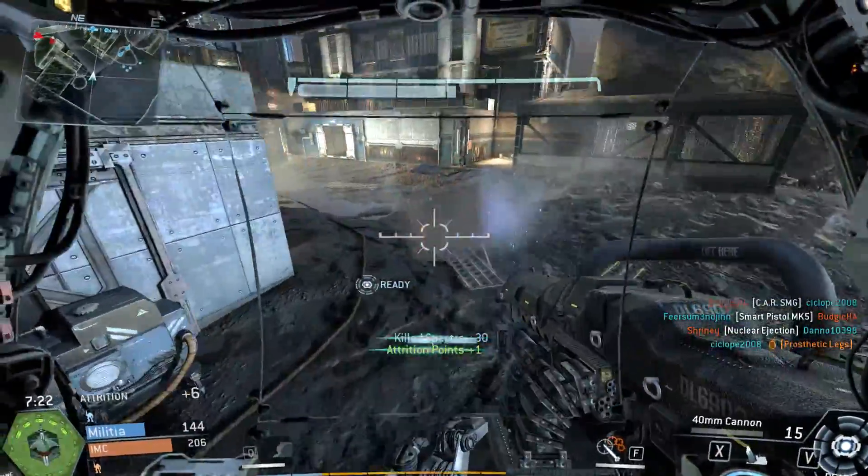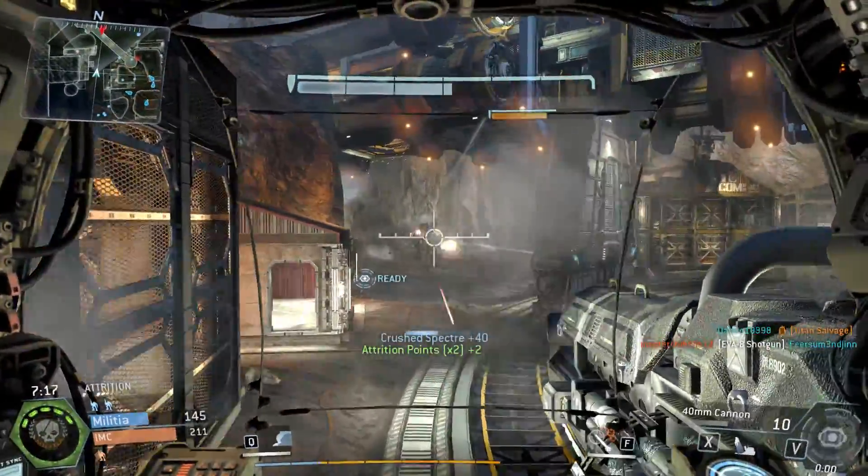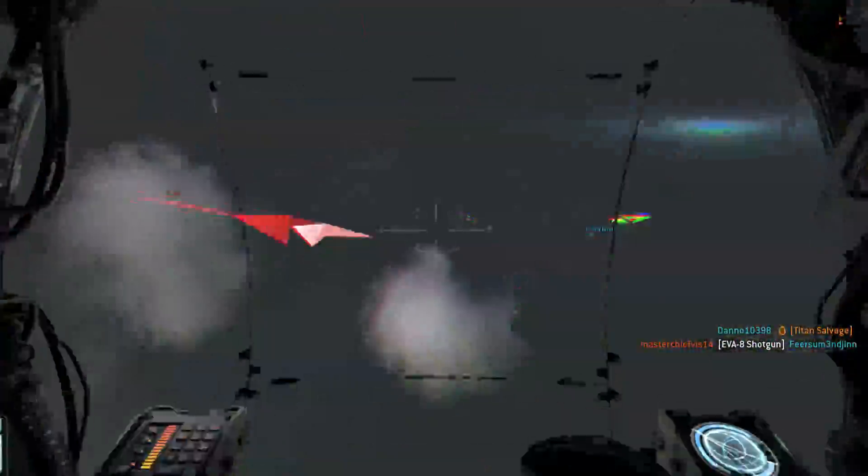Star Wars Battlefront, Fallout 4, Mirror's Edge — whatever games you decide to throw at the R9 390, it's going to play them really well, maxed out or near maxed out.